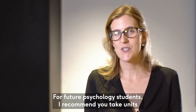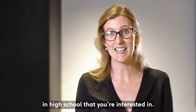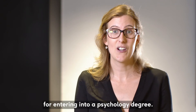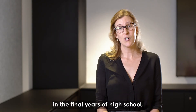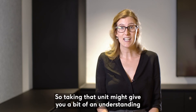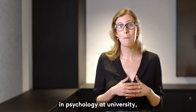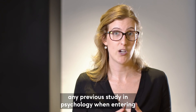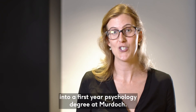For future psychology students, I recommend you take units in high school that you're interested in. There are no prerequisites at Murdoch for entering into a psychology degree. Some schools do offer psychology in the final years of high school, and taking that unit might give you a bit of an understanding of some of the topics we touch on at university, but there's no expectation that you have done any previous study in psychology when entering a first-year psychology degree at Murdoch.